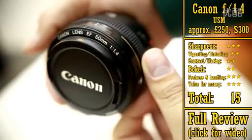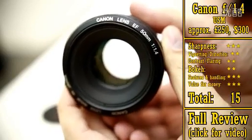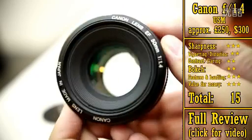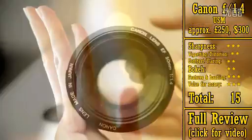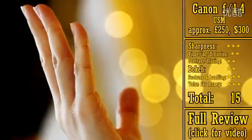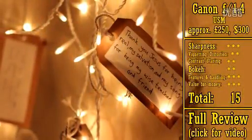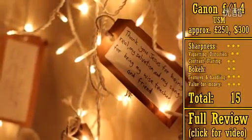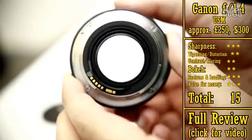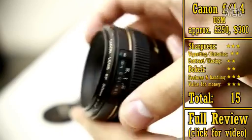Next up in price, we have the Canon 50mm f1.4 USM, the first f1.4 lens in this list. An f1.4 lens lets in about 66% more light than f1.8, and gives you a 66% more out-of-focus background — it's a very nice difference, although obviously you have to pay extra for it. At about £250, or US$300, this is about the cheapest f1.4 available. It's actually the first camera lens I ever bought, and I've gotten some wonderful pictures with it in the past.